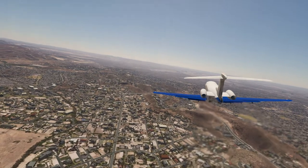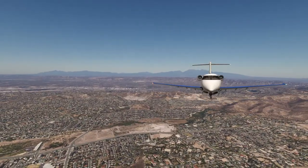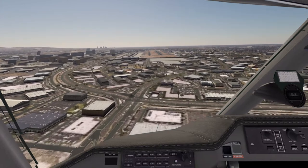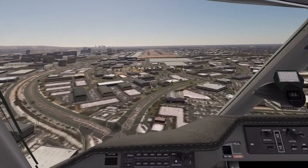This alert is issued when the aircraft is on an approach to a runway that is less than 2400 feet in length, and is especially useful when flying approaches to airports with parallel or multiple runways.